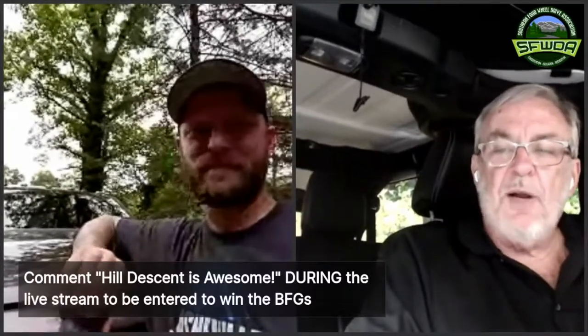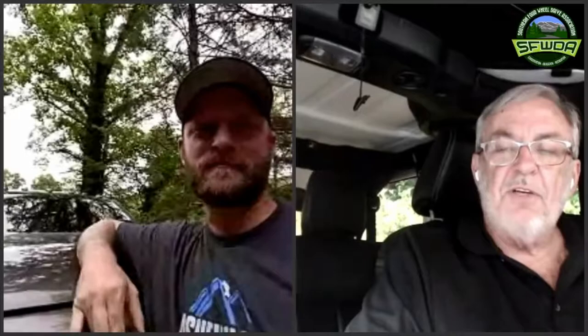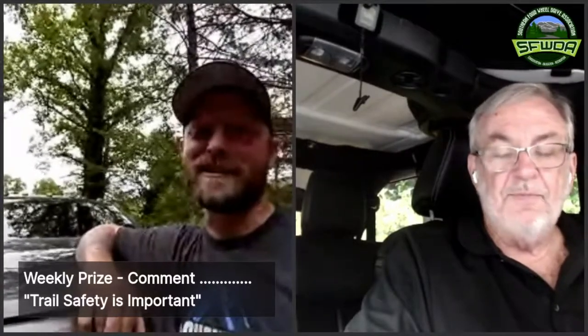This week's prize has another phrase you have to comment: trail safety is important. So comment 'yes it is.' Next week, Al's not going to be around — it's going to be all going downhill now — unless something fails, we're going to be talking about navigation on the trail. Mr. Jay Kwan will be our guest. Good night, bye y'all.